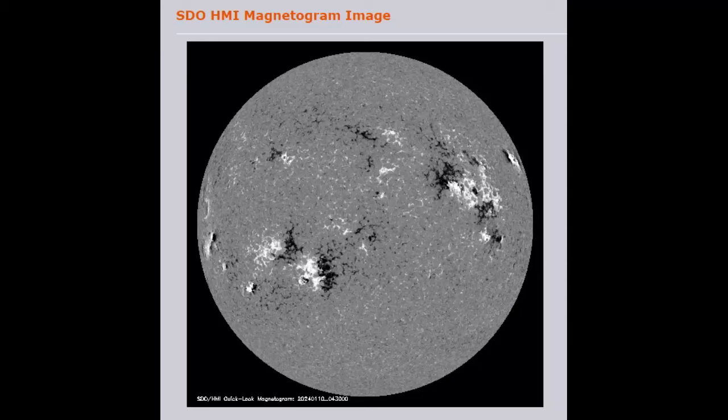Heading over to the SDO HMI magnetogram image, we can see that the sun is looking very complex. We can see the 11 sunspot groups; most of them look fairly normal, although you could argue that some look almost like reverse polarity sunspots in the southern hemisphere — positive over negative. We should always have black over white in the south and white over black in the north, which we basically do, but there are some questionable situations here. The sunspot coming around the limb looks awful dangerous.